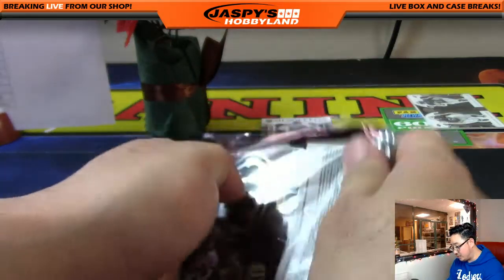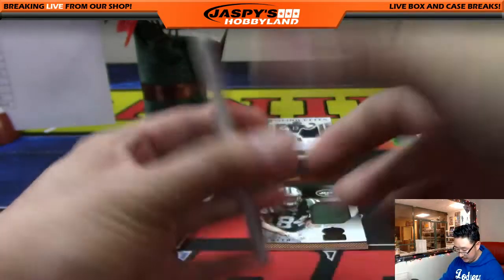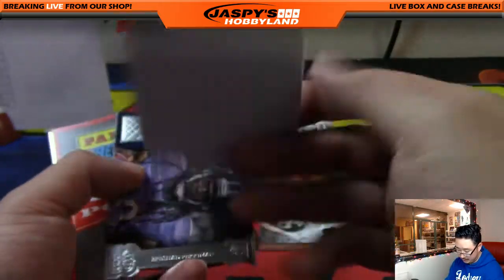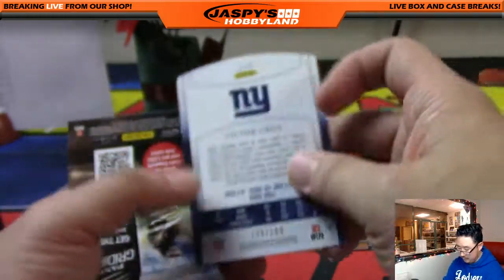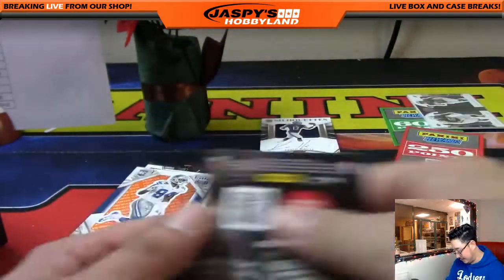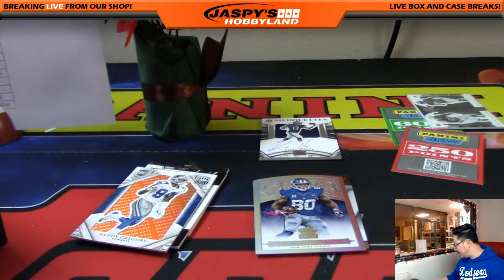For the points and for that Jets-Eagles card — more points. Victor Cruz, 139 out of 199, is your die cut. And that does it for this break, ladies and gentlemen — thank you!